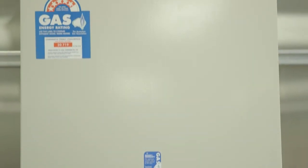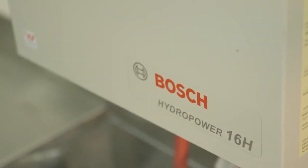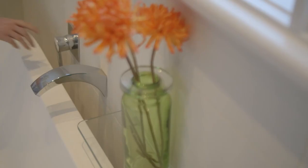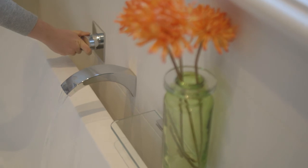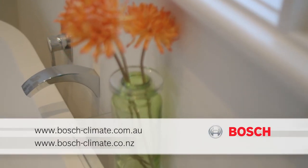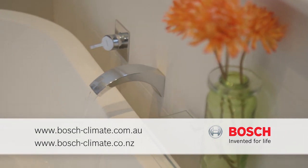Replacing an existing Bosch hydropower pilot ignition hot water system is easy. All the connections are the same, meaning lower installation costs. A 5-star rating across the whole range means the Bosch hydropower unit is an energy efficient product, saving you money on your gas bills and complying with 5-star energy rating regulations.